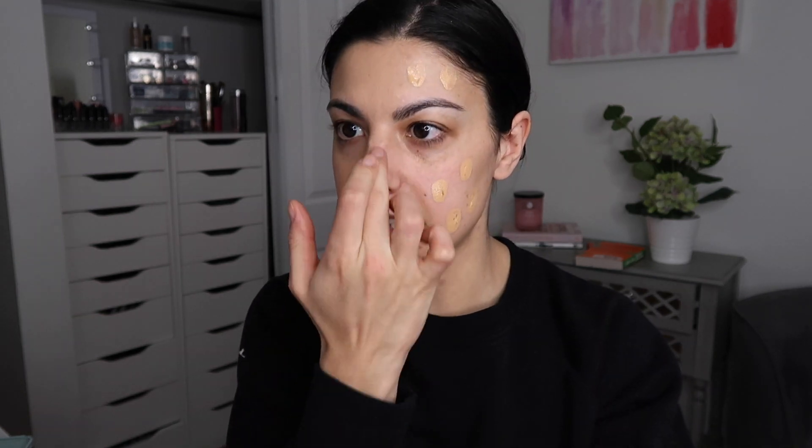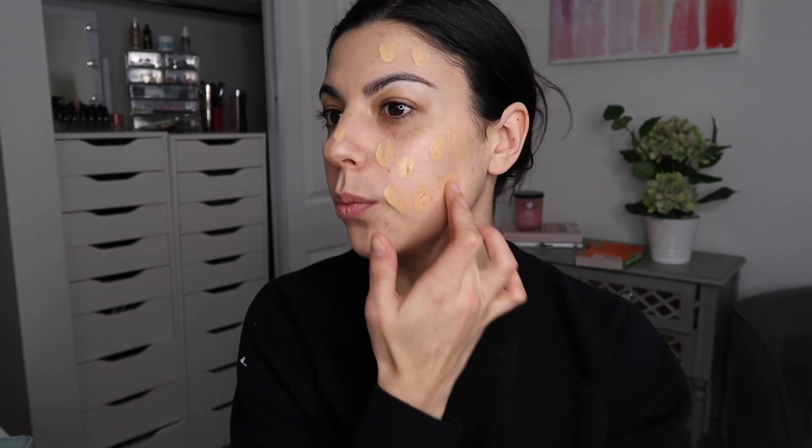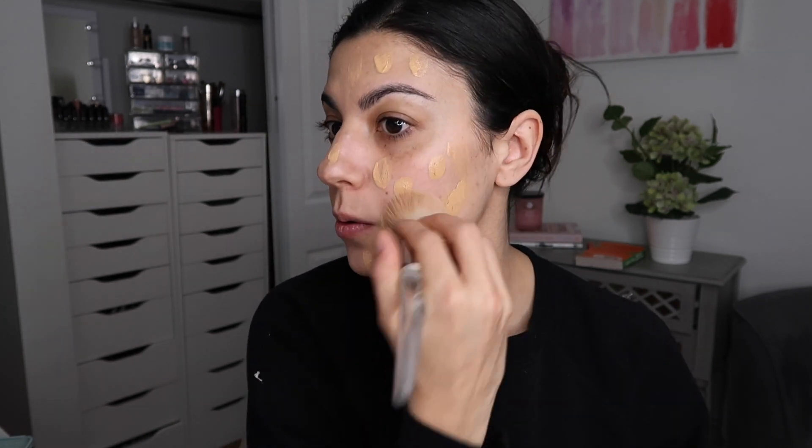Let's do the other side — not mad at it whatsoever. I am curious to see how this would work with a beauty blender; I think it would sheer it out a little too much. I think a brush would likely be the best bet to get maximum coverage out of this product, but I won't write it off until I try it. I'll let you know in the description box how it works with a beauty blender.